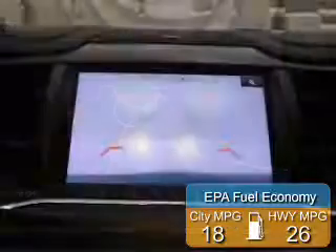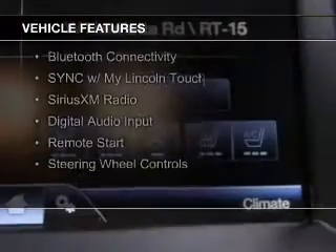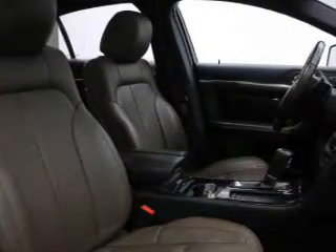Saves you money by requiring fewer trips to the gas station. The features include internet connectivity, electric trunk, leather seats, heated seats, Bluetooth connectivity, sync with my Lincoln Touch, Sirius XM satellite radio, digital audio input, remote start, and steering wheel controls.